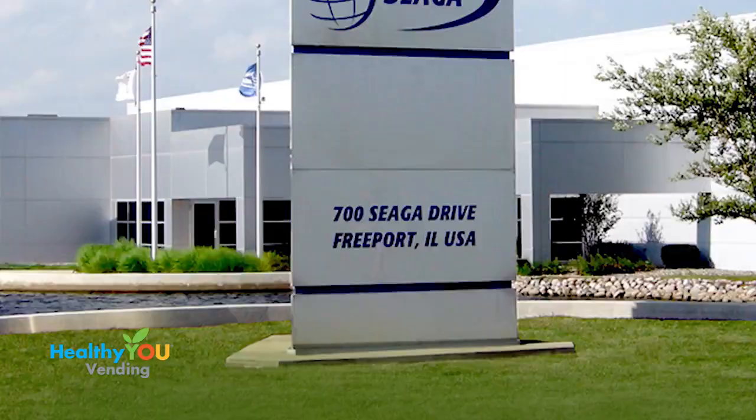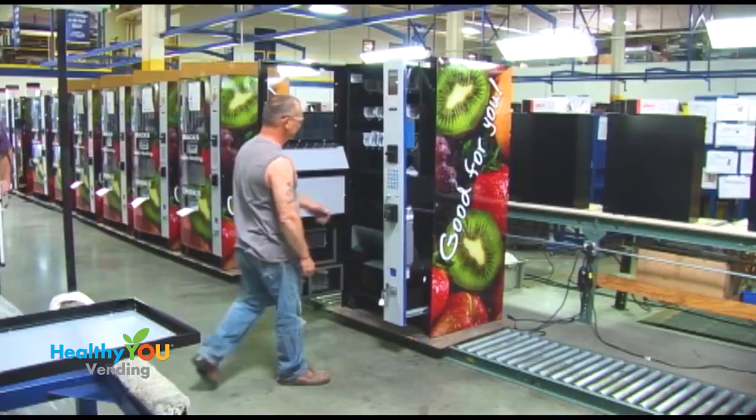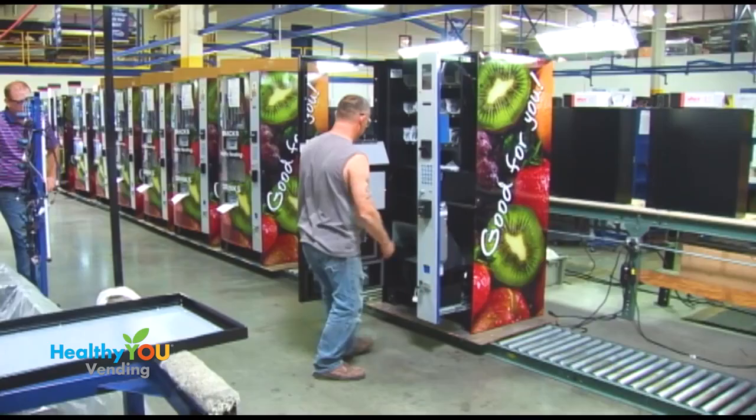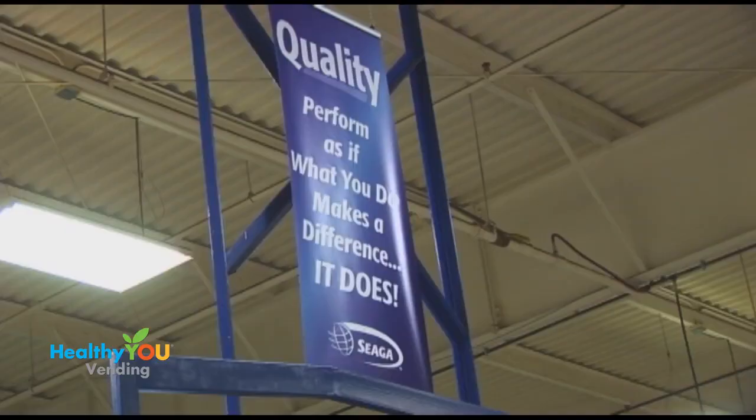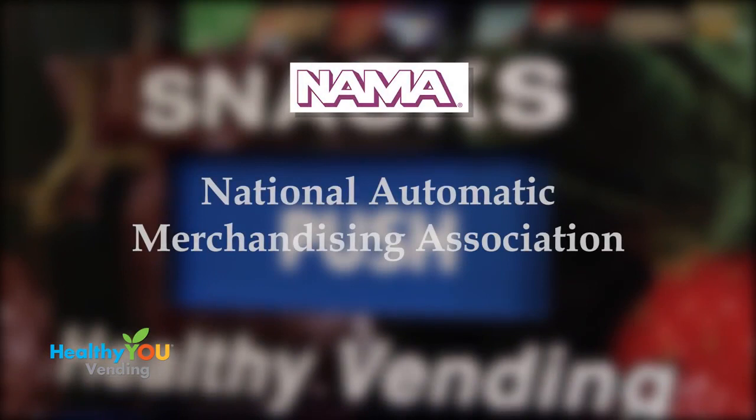Sega is one of only a handful of vending manufacturers who has both an A-plus rating with the Better Business Bureau and is a BBB-accredited business. You can also visit the Sega facility in Illinois and watch our machines being manufactured. Having a U.S.-made machine is important to us. A focus on quality has allowed us to have our machine NAMA certified. NAMA — the National Automatic Merchandising Association —